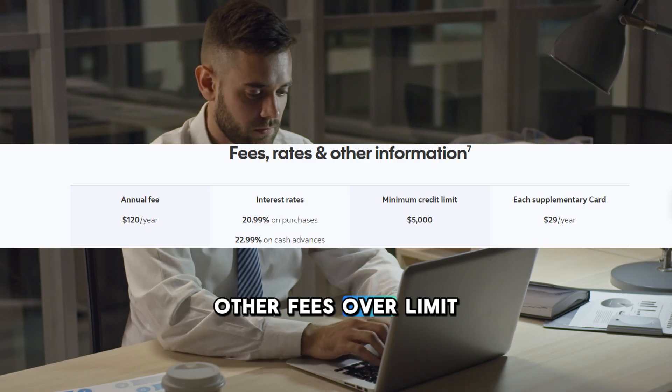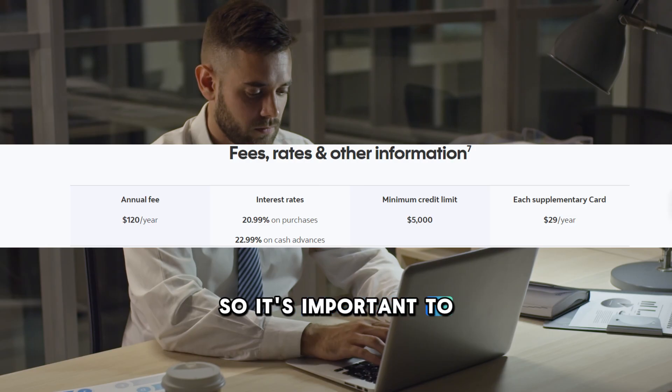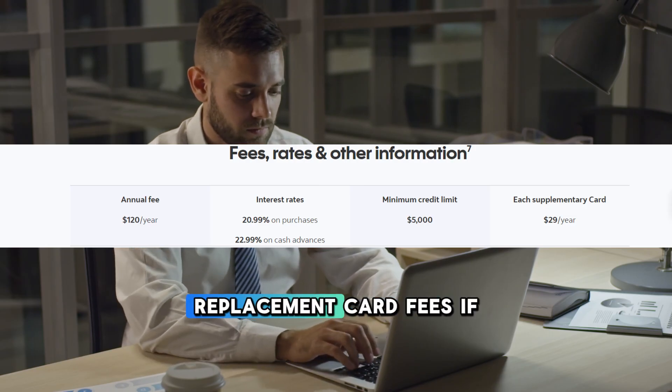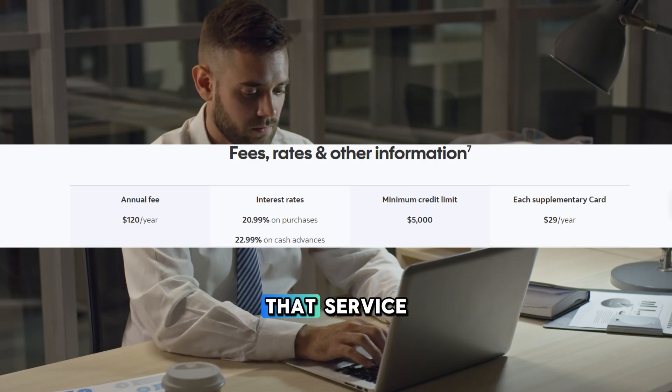Other fees. If you exceed your credit limit, there may be overlimit fees, so it's important to monitor your spending. If you need a replacement card for any reason, there may be a small fee associated with that service.